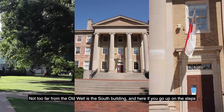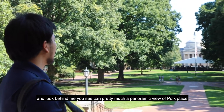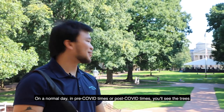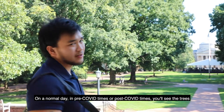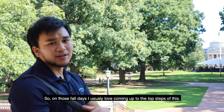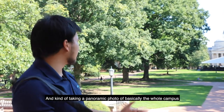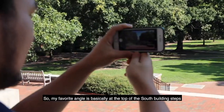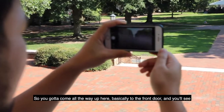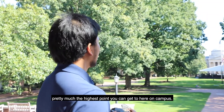Not too far from the Old Well is the South Building. If you go up on the steps and look behind me, you can see pretty much a panoramic view of Polk Place, or the main quad on campus. On a normal day you'll see the trees changing colors as well as students heading to class. On fall days I love coming up to the top steps and taking a panoramic photo of basically the whole campus. My favorite angle is at the top of the South Building steps — come all the way up to the front doors and you'll see pretty much the highest point you can get to on campus.